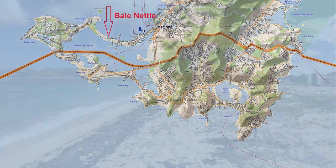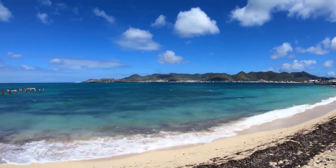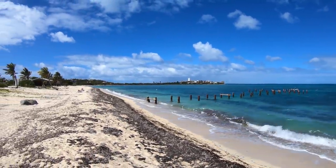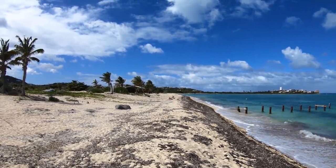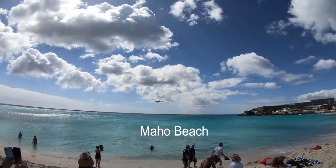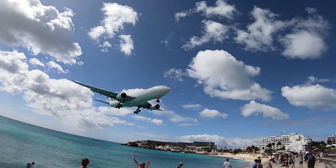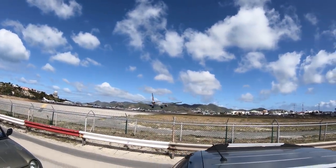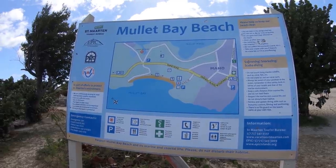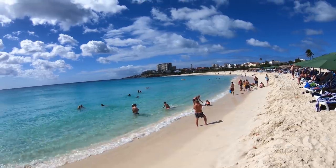This is Nettle Beach, right at the end of Marigot over there where we're anchored. All along this beach are just resorts that are demolished from earlier — like this club here, completely gone. All along from Maho Beach, where we just went to watch the plane land, we have Mullet Bay — lovely water, lovely sand, lovely crowds. Probably where they bring all the cruise liner guys.